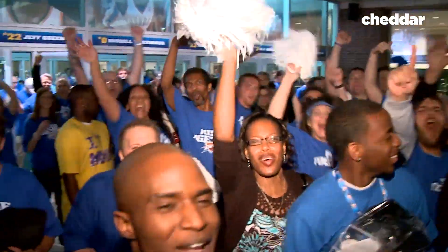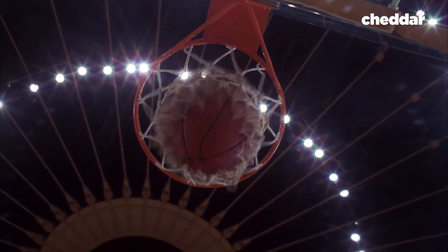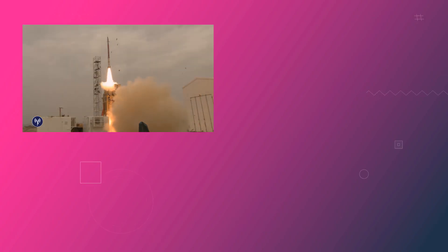The NBA has broken its attendance record for the fourth straight season in a row. Next time you watch a game, remember those six tiny eyes in the sky watching with you. Hit the comment section with your hottest take on the state of basketball, and we'll see you next time.